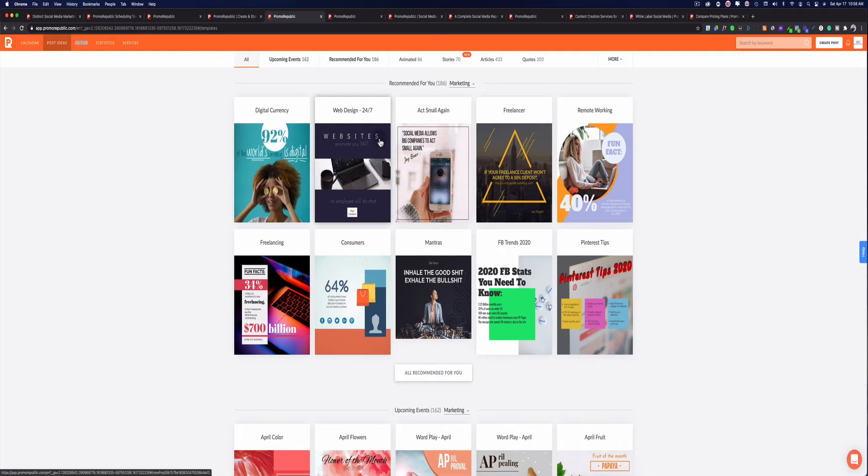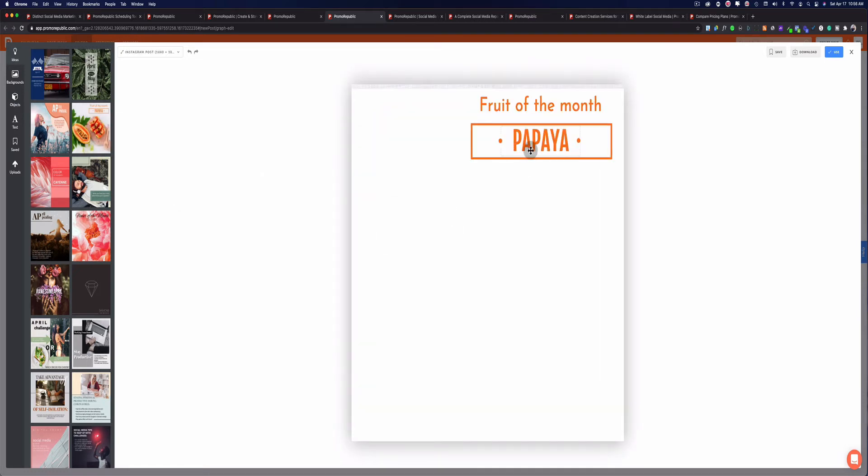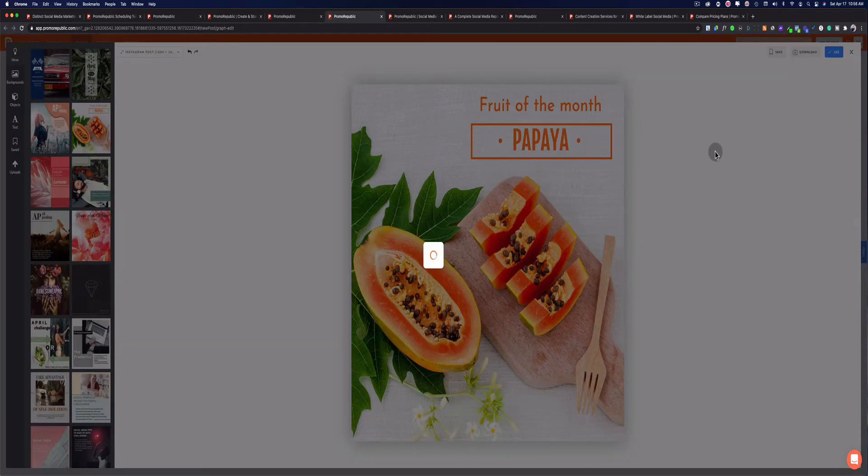Another thing I like about the content creation section is that you can go into the content creator, which is really good because you can create your own content. It's pretty much a drag-and-drop editor — it's like having Canva or using Photoshop, but it's all built inside. You don't have to leave the platform; you just drag and drop and then edit all the information. You can change the colors, change the font — you can do all that.